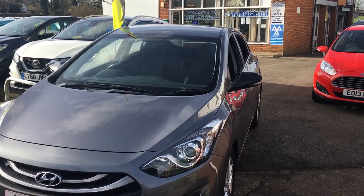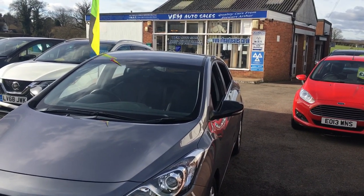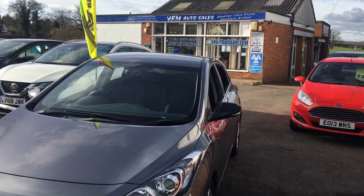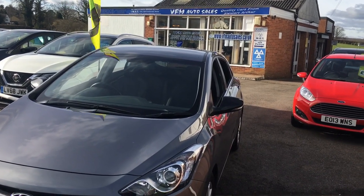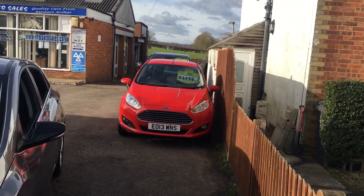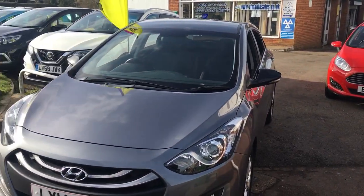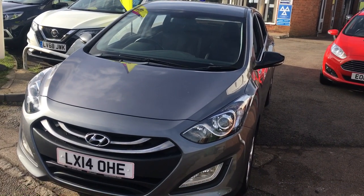So there we have it — the Hyundai i30. If you fancy a test drive, we are open seven days a week; just pop along with your driving license and we'll get you out for a drive. On site we also have servicing and MOT facilities, valeting — the whole lot is done here on site. Thank you very much for your time and we look forward to seeing you.